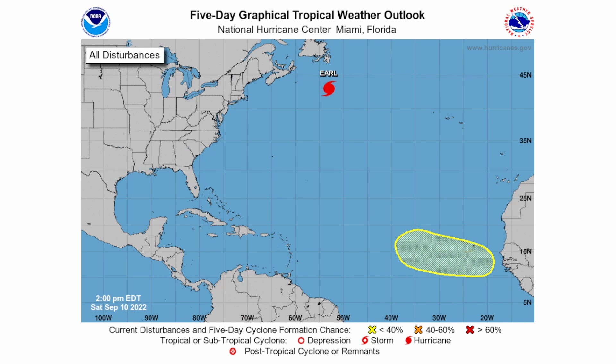There is a disturbance with a 30% chance of development within the next five days. A tropical wave is forecast to move off the west coast of Africa on Monday. Gradual development of the wave will be possible during the early to middle part of next week while it moves westward or west-northwestward over the eastern tropical Atlantic Ocean.